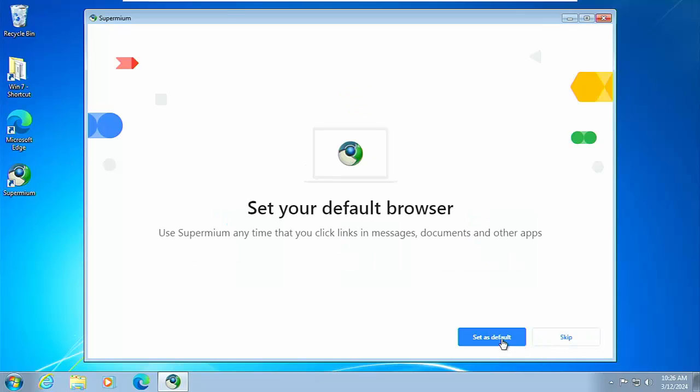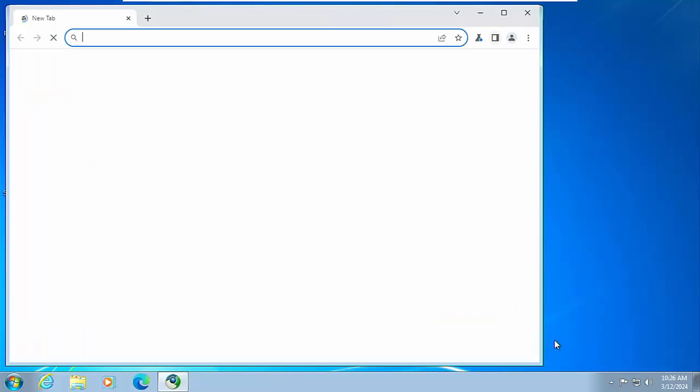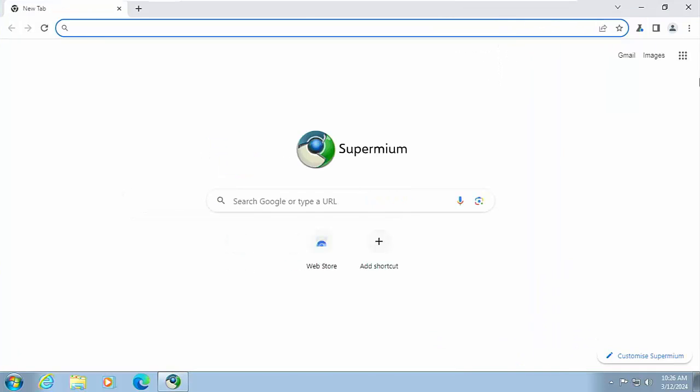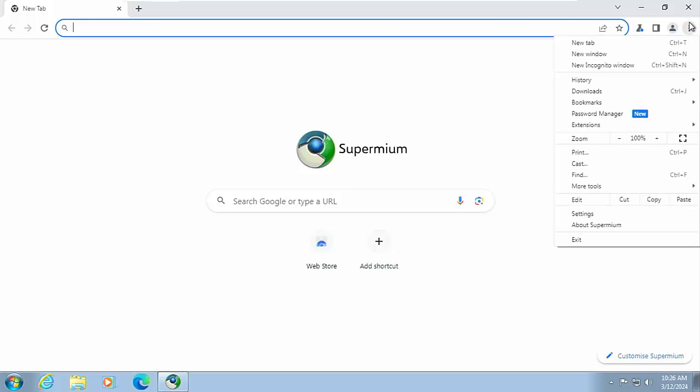It gives us an option to set Supermium as the default browser — I'm going to skip this for now. It's probably best to try it out first before setting it as default. I'll click Skip, then click the middle button in the top right corner to maximise the window. And there we go — Supermium!